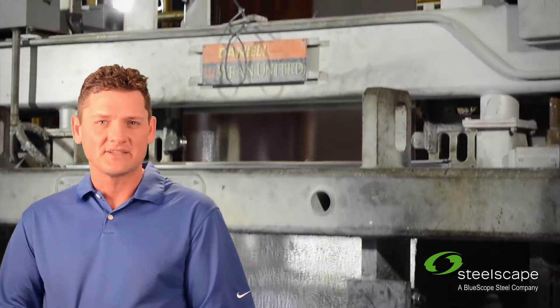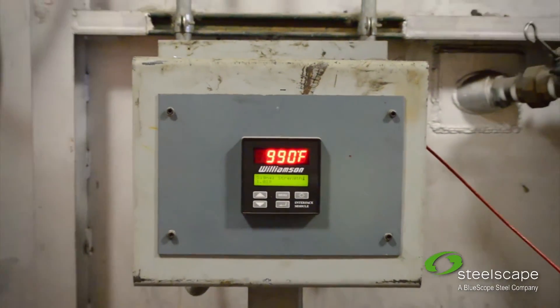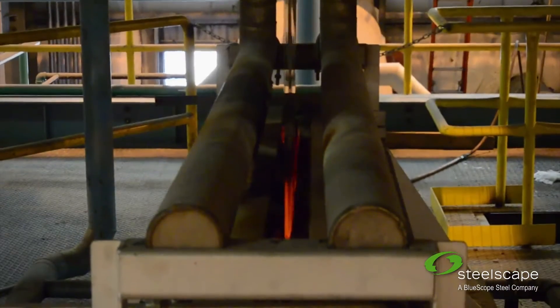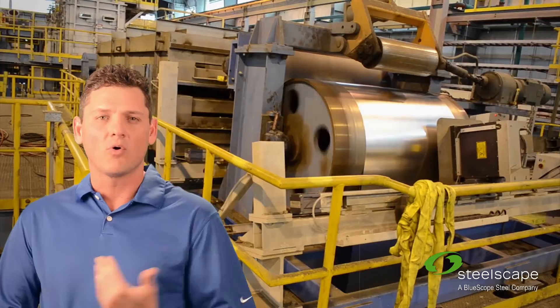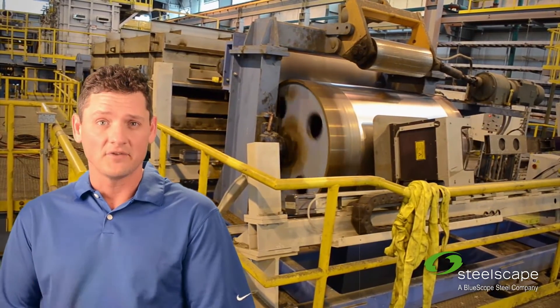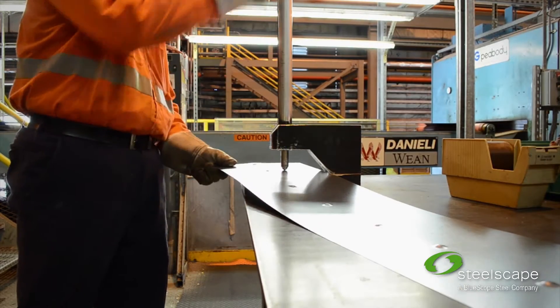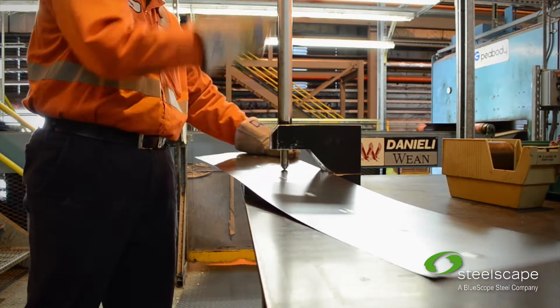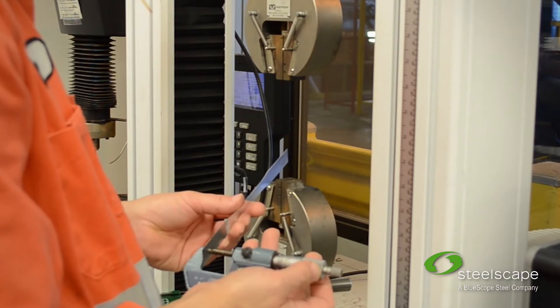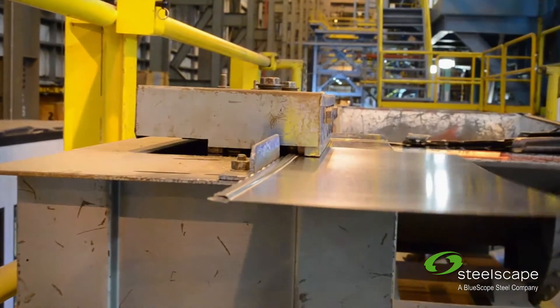Pot chemistry is key to that, but how we run things through the air knives is a whole other thing as well. We've got a closed loop system now that has just great response times, so if you order a G30 product you're going to get a G30 product — not G35. Whether you order G30, G60, G90, or even upwards of G100, we can nail that coating weight. The win for that is when you order the product, you're not going to be paying extra for zinc that you don't need.